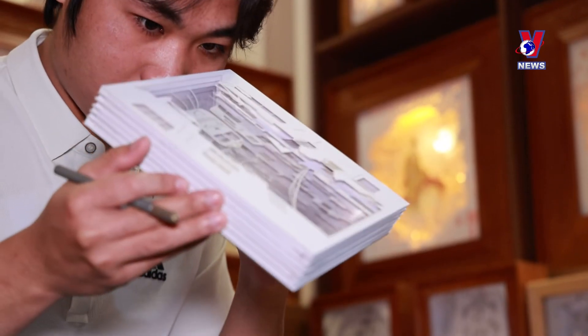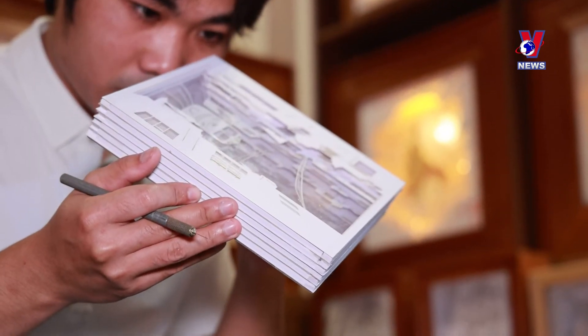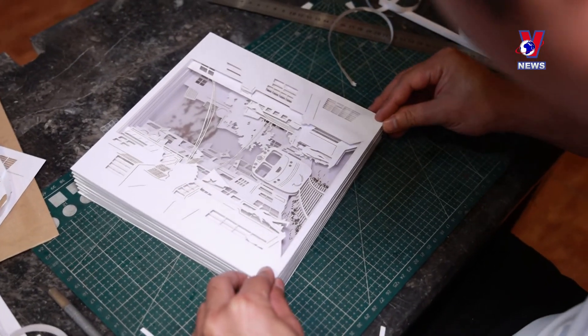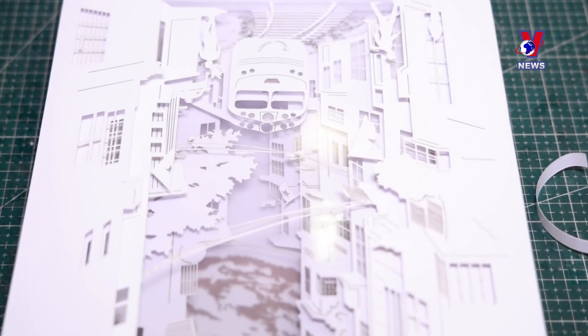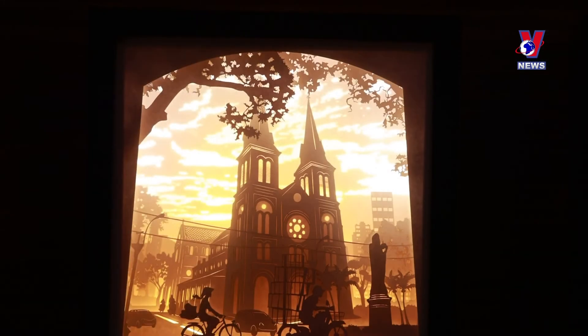Duy's 3D light boxes have received a warm welcome from local people. He plans to make more featuring Vietnamese history and traditional themes, as well as more complex products to meet demand.